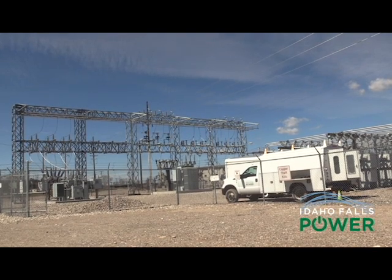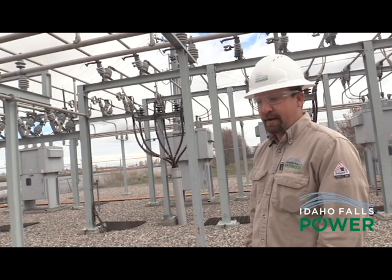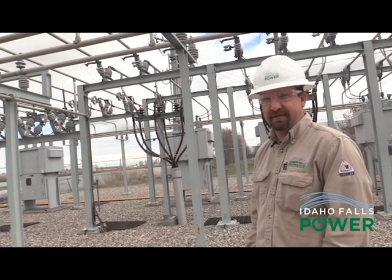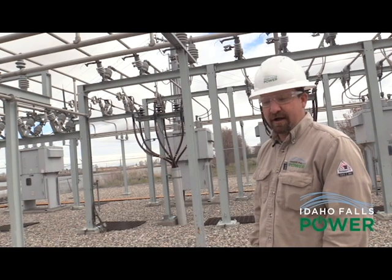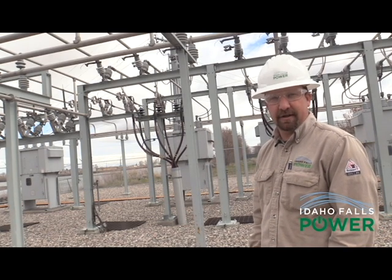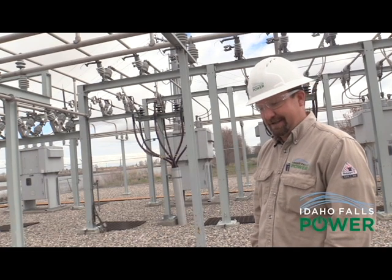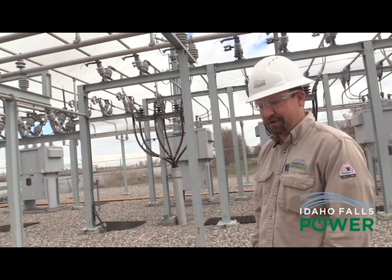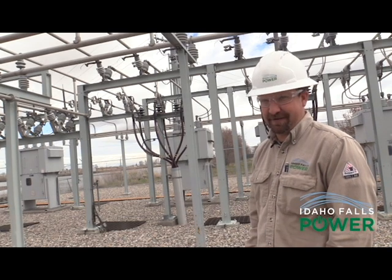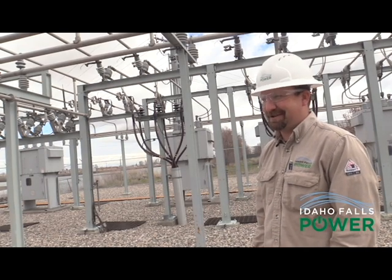All of our subs are monitored by camera 24 hours a day, feeding back to our dispatch center. The security lights are on a motion detector with an alarm, so if there's any movement inside the substation it alerts the dispatcher to zoom in the camera and see what's going on. Yes, we had a guy out at Sugar Mill about seven months ago, and by the time he jumped the fence the cops were already there. Our security cameras and our personnel worked really well.